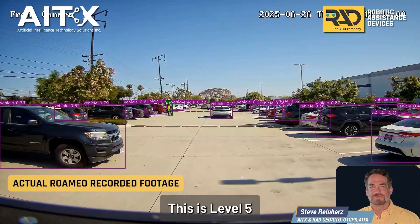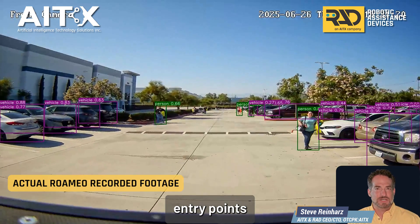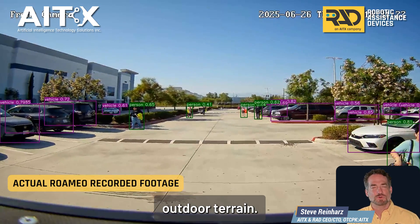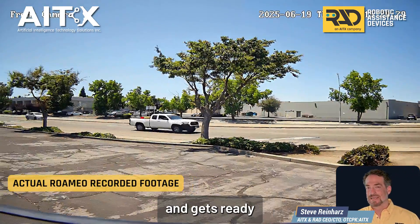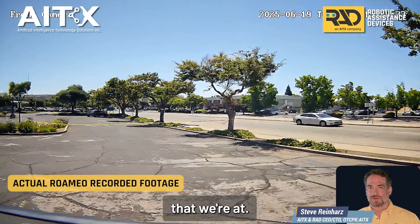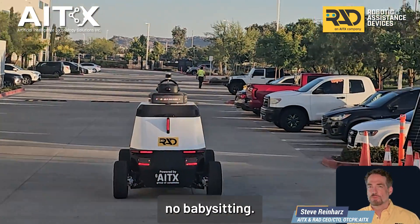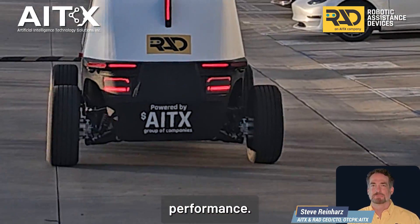This is level five autonomy. It handles narrow lanes, gateway entry points, and complex outdoor terrain. It returns to its charger, charges up, and gets ready to hit the road again. That's the level that we're at — no remote intervention, no babysitting. Just reliable, repeatable, consistent performance.